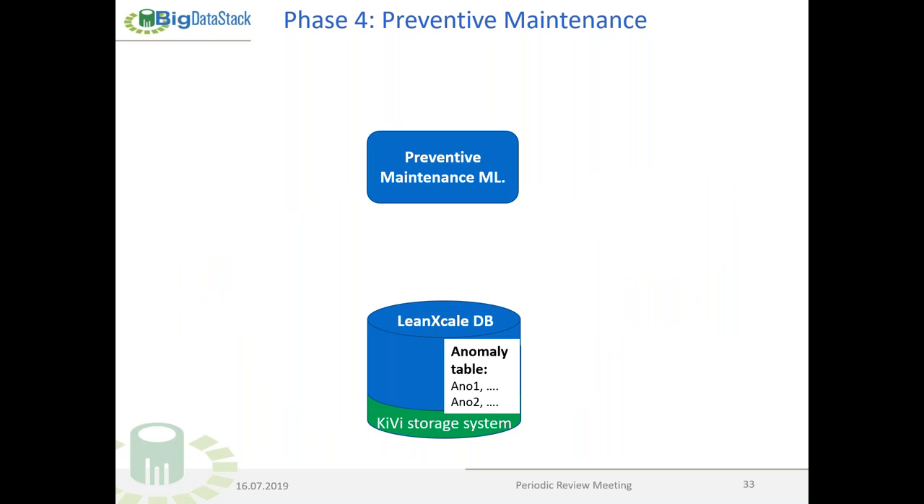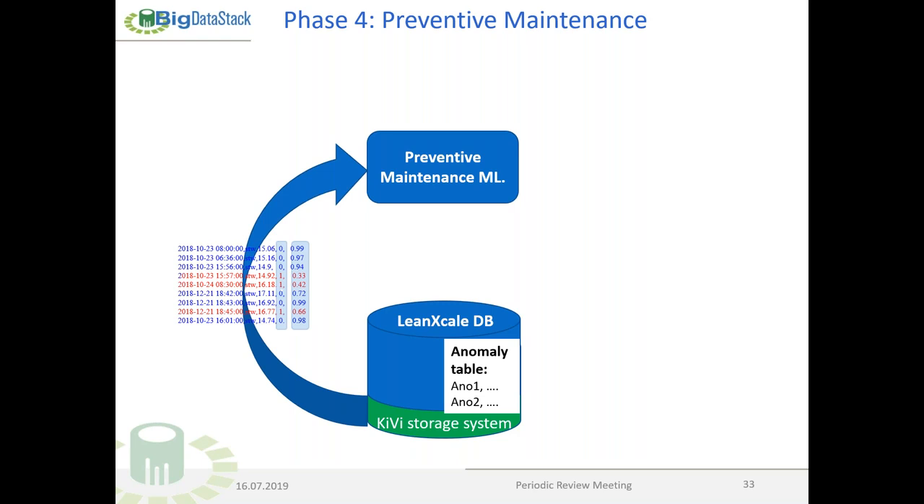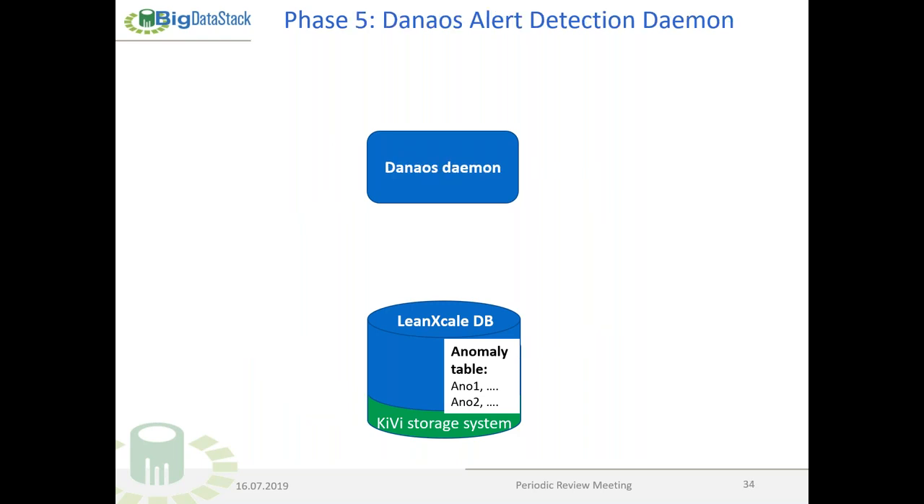The preventive maintenance machine learning algorithm predicts the very failures that Stathis spoke about. It reads new data slices pushed to the LeanXcale database, analyzes them, and may detect anomalies. These anomalies are pushed into the anomaly table in the database. Then a daemon, which tries to detect problems, reads this anomaly table from time to time.